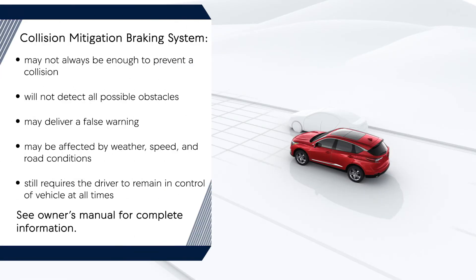It's important to understand that CMBS comes with some notable limitations and may not always be enough to prevent a collision. It also may provide a false warning — for example, when passing another vehicle too closely.